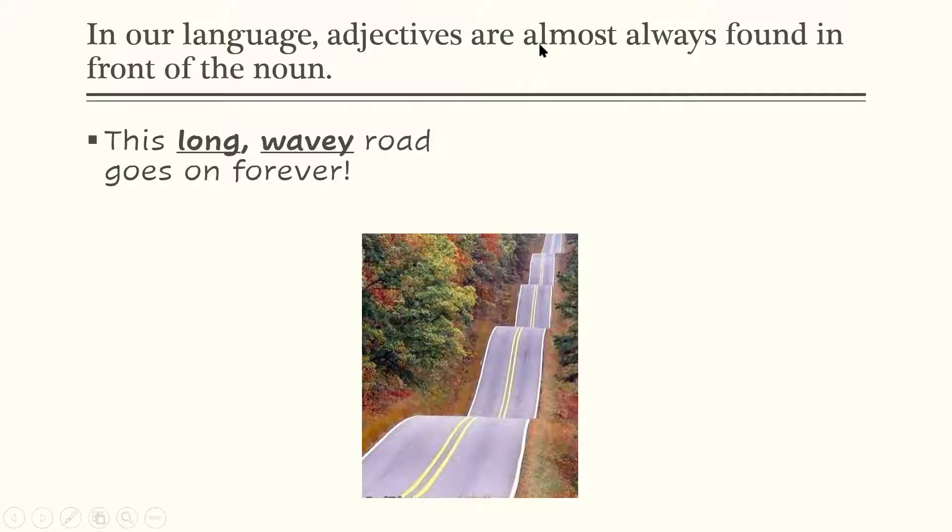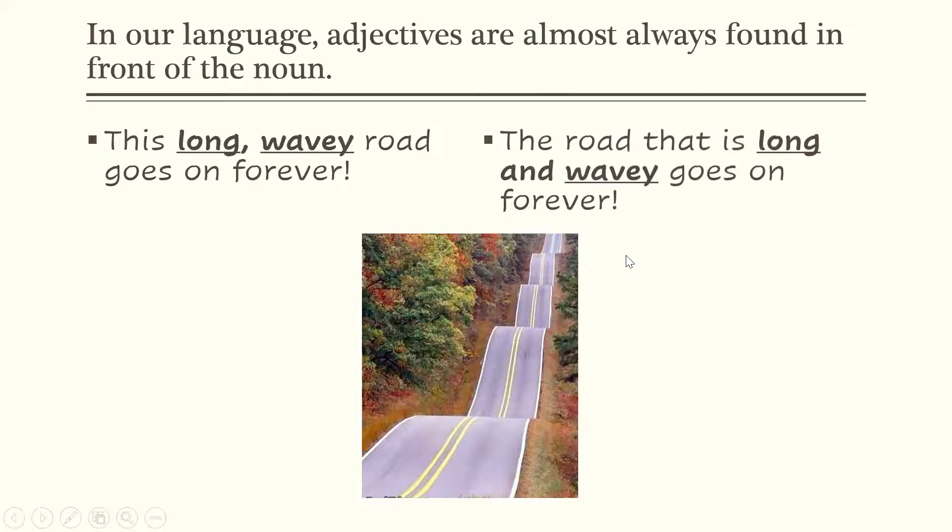Notice I said though, almost always found in front of the noun. Sometimes adjectives can be found after the noun, but we have to be very careful when we write our sentences that way. Here's an example: the road that is long and wavy goes on forever. In this sentence, the noun comes first and the adjectives come after it. Both sentences are written correctly.